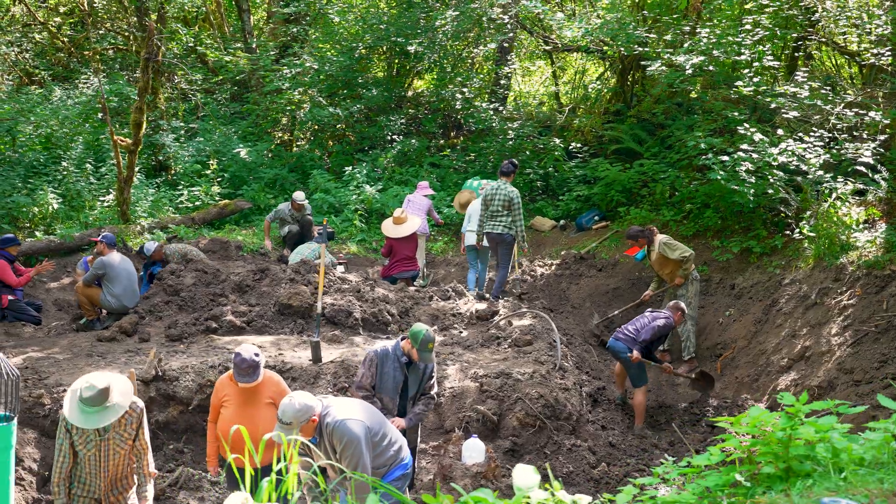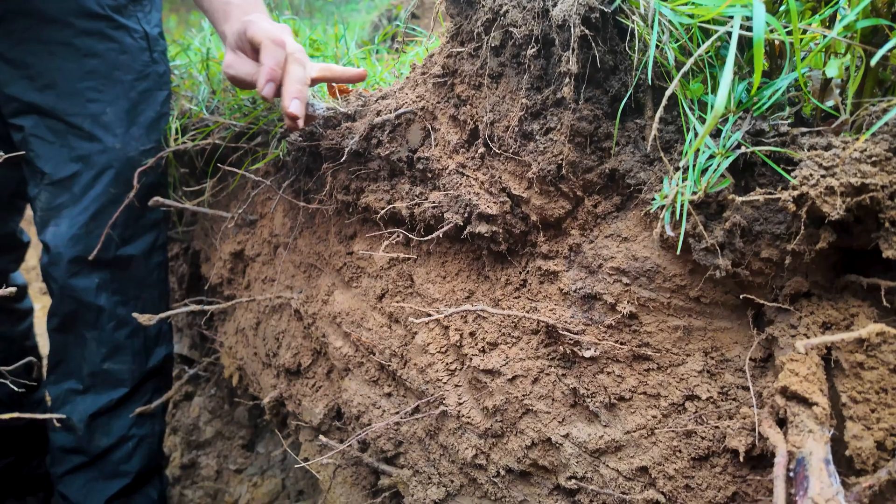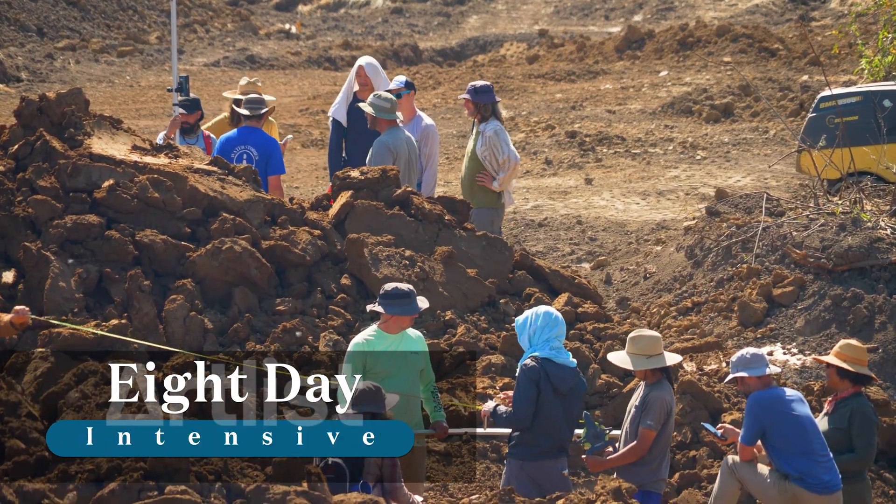More than that, you'll test out your pond building skills on a real working model and get your hands dirty learning about soil analysis and earthworks.